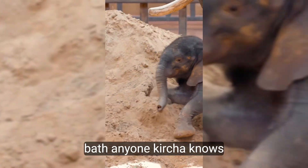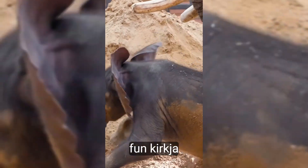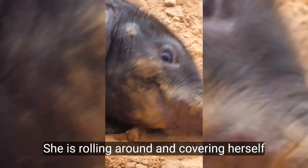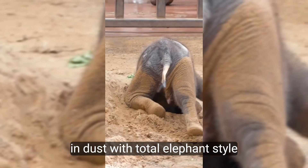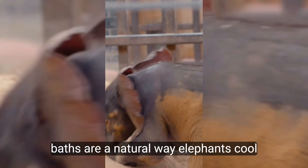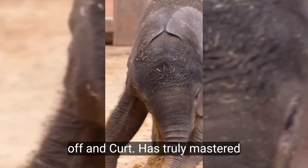A sand bath, anyone? Kirkja knows how to make a mess and have fun. Kirkja loves her sand baths — here she is, rolling around and covering herself in dust with total elephant-style enthusiasm. Sand baths are a natural way elephants cool off, and Kirkja has truly mastered this art.